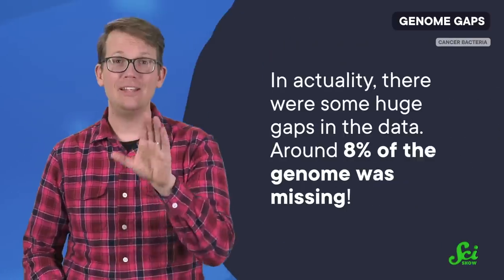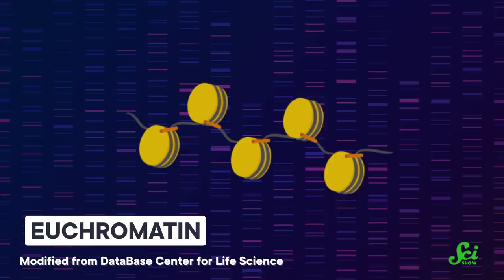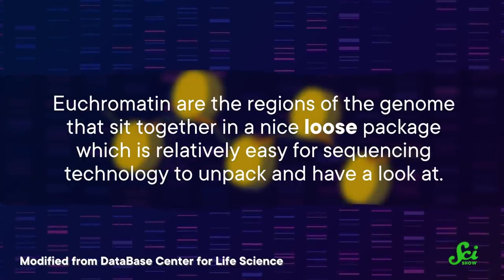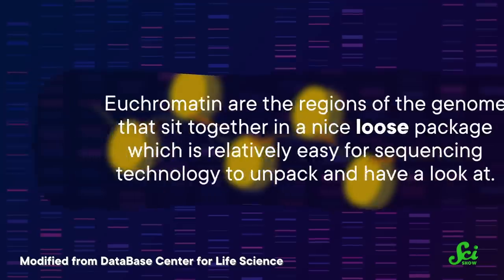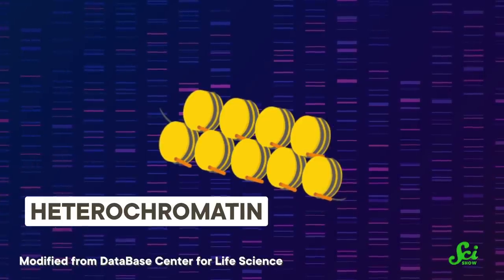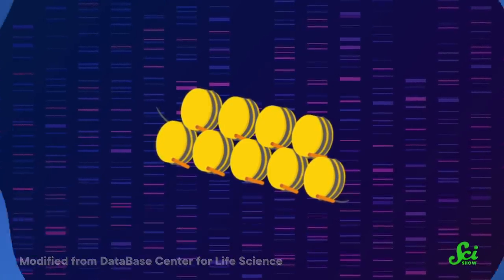However, 'essentially complete' means complete except for the parts we're content to ignore. In actuality, there were some huge gaps in the data — around 8% of the genome was missing. And that's not because we didn't know it existed. It's because the Human Genome Project focused on euchromatin, the regions of the genome that sit together in a nice, loose package, which is relatively easy for sequencing technology to unpack. It tends to include most actual genes, or regions of DNA that code for protein. What the project left behind was data on heterochromatin — a tightly wound part of the genome that hangs out more to the sides of the nucleus, contains fewer protein-coding genes, and includes a lot of ends and middle parts of chromosomes with a lot of repeated sequences. It is often thought of as junk DNA.